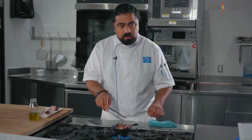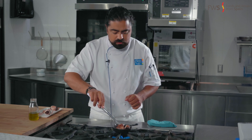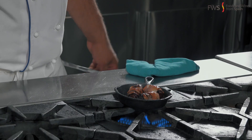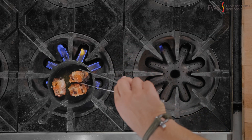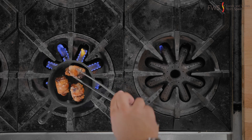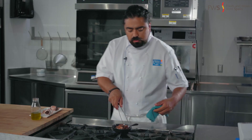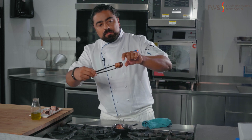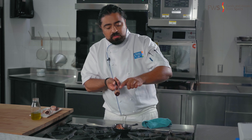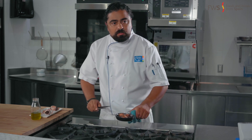Remember, after we sear them we're going to throw them in the oven for about five to ten minutes at most. Now at this point I'm going to throw them in the oven, but I just want you to take a look: my dates are completely seared, the color of the bacon is very nice, it's crispy. I'm going to keep that side of the dates touching the pan and the rest goes into the oven, and then they'll be ready to try.